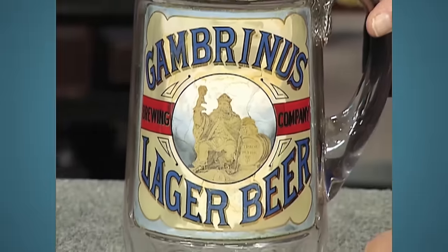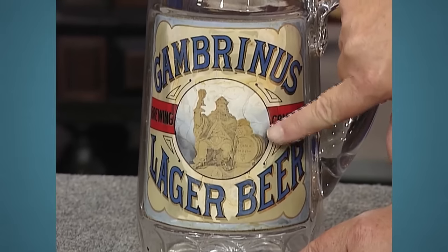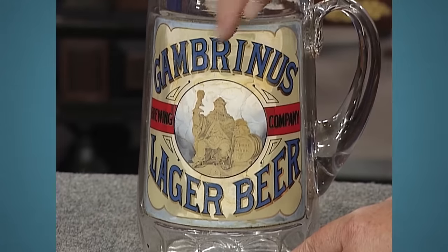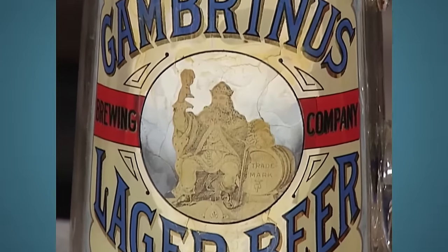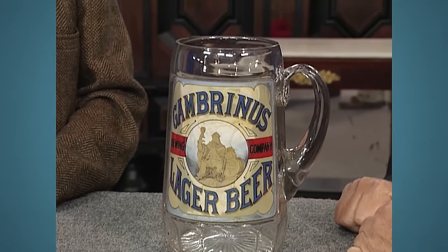The guest introduced a jar that belonged to his grandmother and was used to store string over the kitchen sink. The appraiser noted the original label on it, made in New York City around 1880. The jar was originally displayed behind a bar to advertise Gambrinus Lager Beer. It had a reverse-on-glass applied label involving painting on the reverse side of curved glass and then applying it to the mug. The appraiser also discovered another label with '50' on it, indicating a possible price tag from a garage sale. The item's potential value is $2,000 to $4,000.